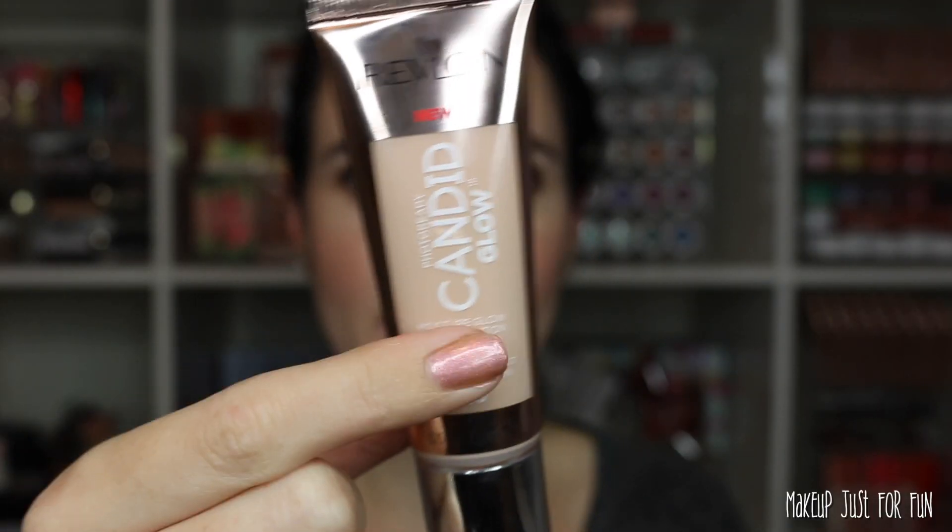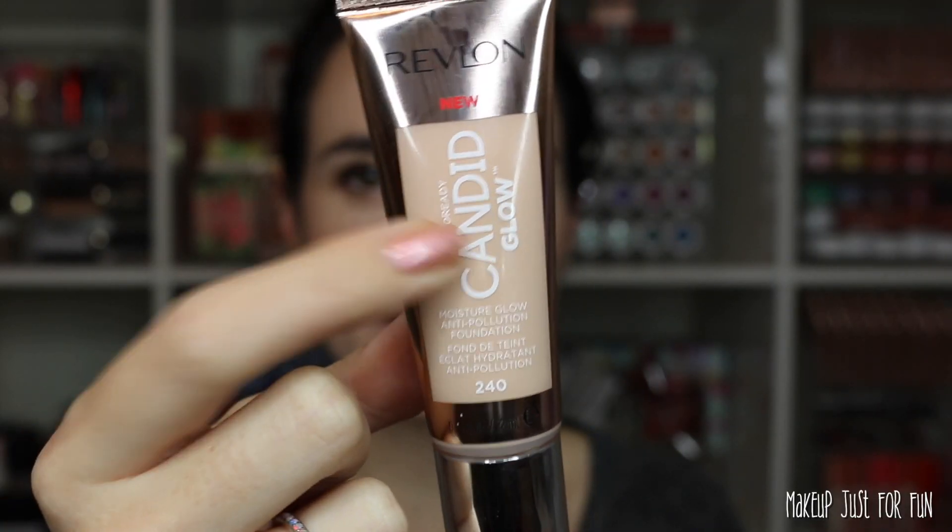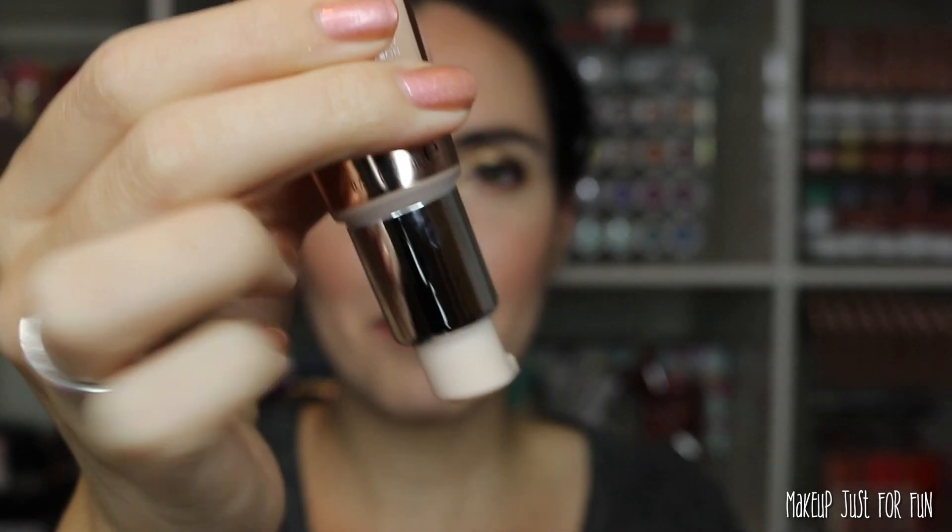This foundation is 0.75 fluid ounces, so it is a little bit less than the norm — typically we get one fluid ounce in our foundations. For the price point, I'm surprised this isn't the full fluid ounce. It's pretty close, but I do think this is pretty expensive for not a full fluid ounce at the drugstore. The packaging itself is really nice — there's a clear window so you can see the shade.